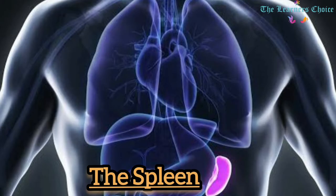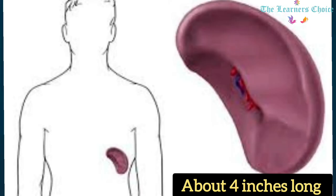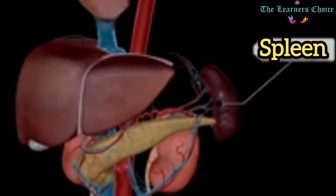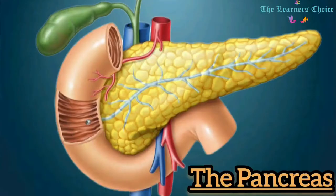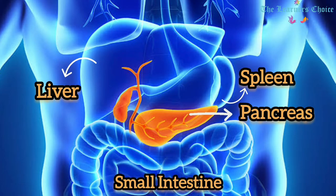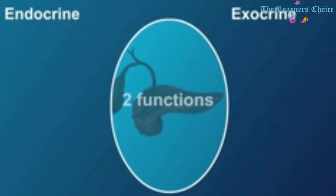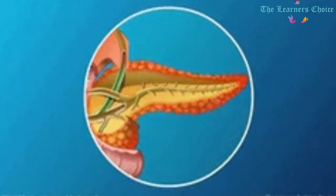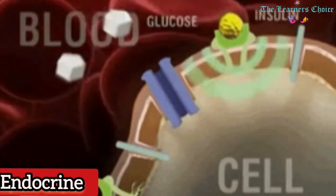The Spleen: The spleen is an organ in the upper part of the abdomen to the left of the stomach. It is commonly fist-shaped, purple in color, and about 4 inches long. The spleen plays multiple supporting roles: it acts as a filter for blood as part of the immune system, recycles all red blood cells, and stores platelets and white blood cells. It also helps fight certain kinds of bacteria that cause pneumonia and meningitis. The Pancreas: The pancreas is located behind the stomach in the upper left abdomen, surrounded by the small intestine, liver, and spleen. It plays an essential role in converting food into fuel for the body's cells, performing two main functions: an exocrine function that produces enzymes to help with digestion, and an endocrine function that sends out hormones controlling the amount of sugar in the bloodstream.